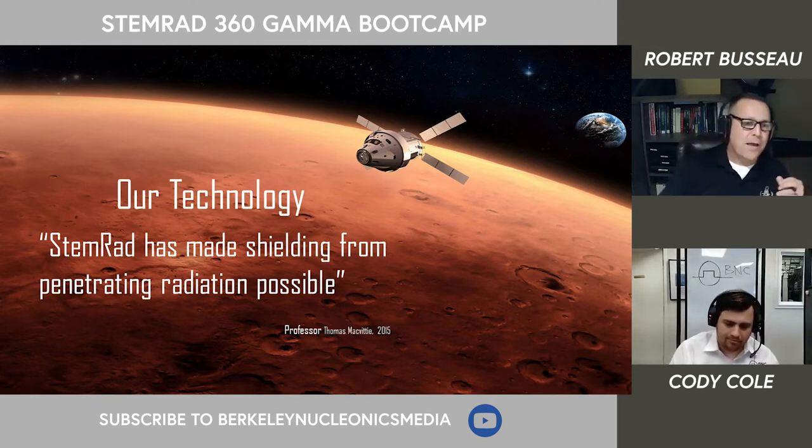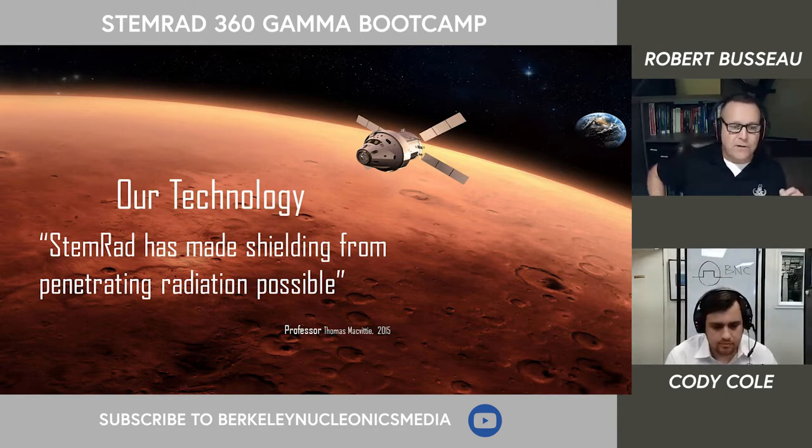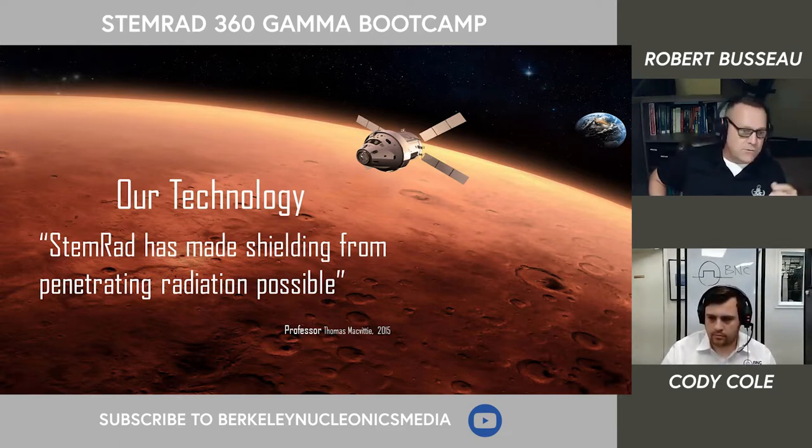Thank you very much, Cody. As he mentioned, my name is Robert Pusso. I'm the Director for Business Development for STEMRAD North America, and I joined the company in 2016, right after retiring from the United States Army as an Explosive Ordnance Disposal Technician. EOD primarily focuses on explosive hazards, but we are well trained in chemical, biological, radiological, and nuclear threats as well.